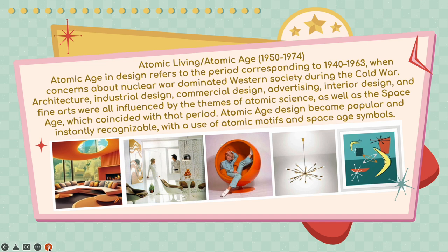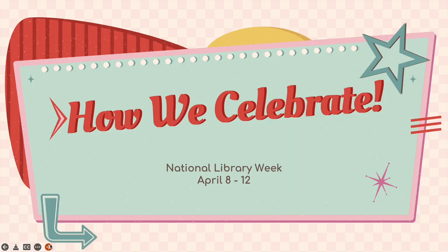Atomic living — I'm obsessed with the furniture. Does this chair not look fun? And this living room over here — if you'd like to find out more about it, stop on down at the library and I can give you some more information.